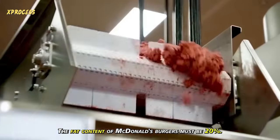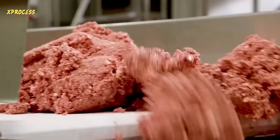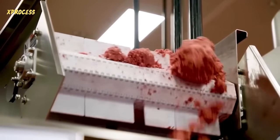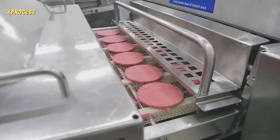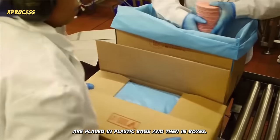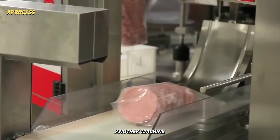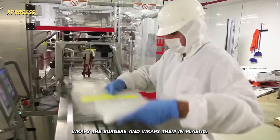The fat content of McDonald's burgers must be 20%. The burgers are placed in plastic bags and then in boxes. Once packaged, another machine wraps the burgers in plastic.